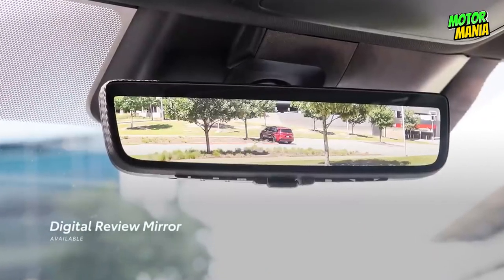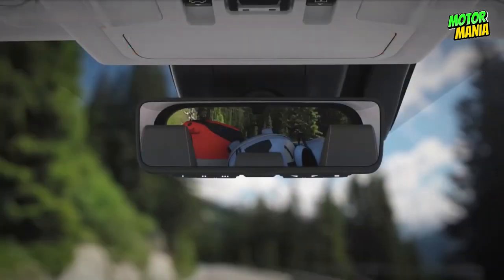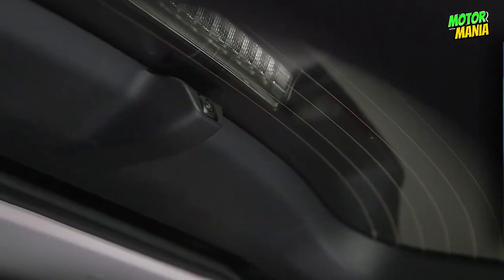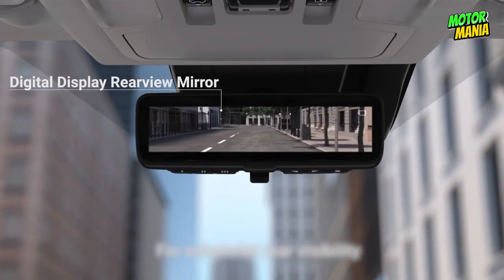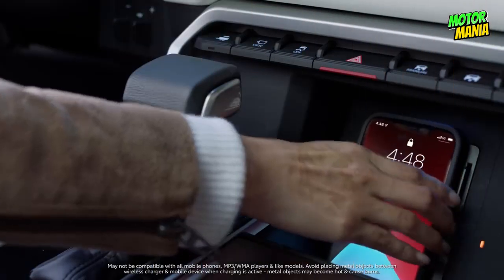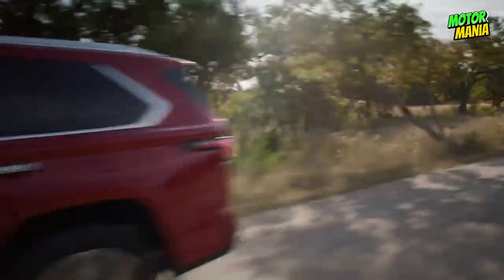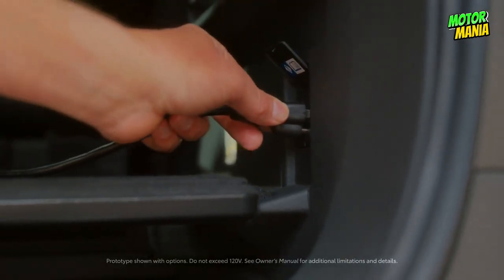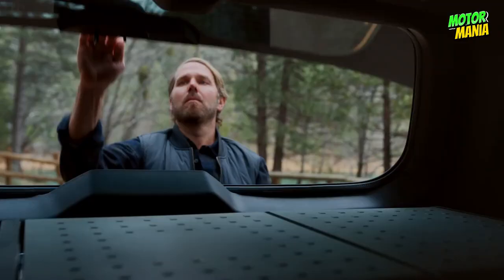The Sequoia's optional digital rearview mirror casts a sharper, wider, and obstruction-free image of what's behind you, thanks to its connection to a rear camera. You can adjust the mirror and zoom in or out for a better perspective. With available wireless charging, you can quickly charge your compatible smartphone while traveling, and available 120V outlets in the cabin or rear cargo area let you power your devices on the go.